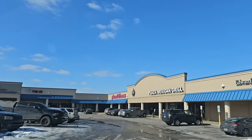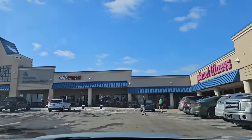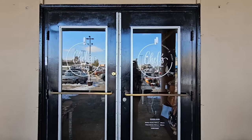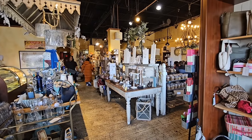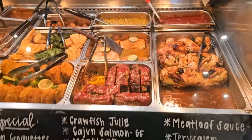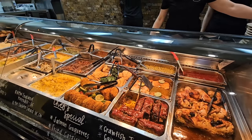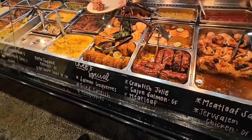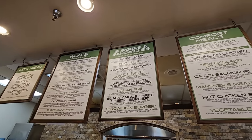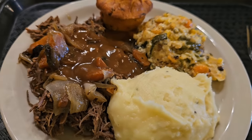We took a break from thrifting to have some lunch at Chef's Market in Gallatin, Tennessee — we really like this place. It's not the healthiest choice, but it is so good. It's set up kind of like a cafeteria where you pick what you want and they put it on your plate. The pot roast is where it's at — so good, juicy, and flavorful. We get it every time, and we always have leftovers for dinner because the portions are huge. Highly recommend it if you're ever in this area.